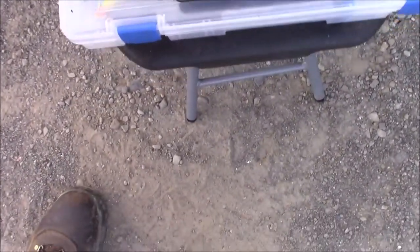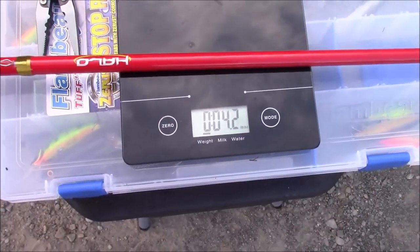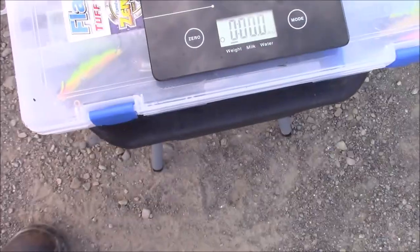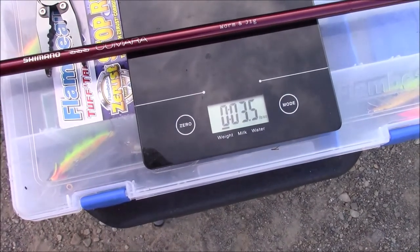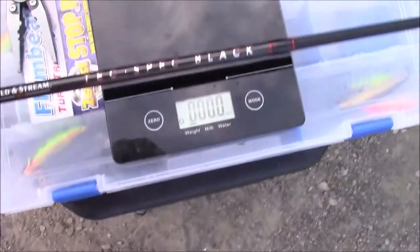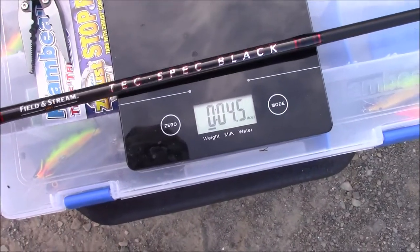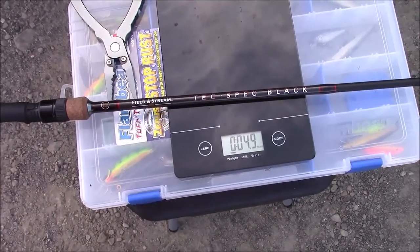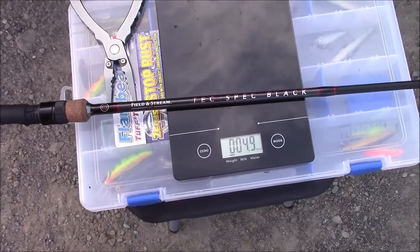Halo — favorite rod from last year: 3.8. A $200 rod: 3.5 ounces, so it's lighter, but it's not a whole lot lighter. I'm beginning to get why I like that Halo. The takedown rod I got from Dick's that's supposed to take the place of the Halo at some point — it's pretty heavy: 4.9. So that's a pretty heavy rod.